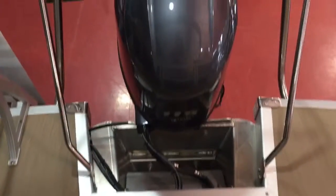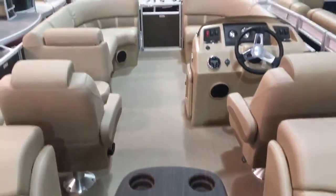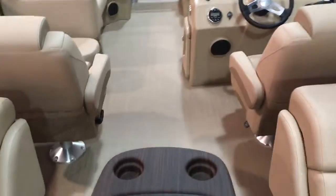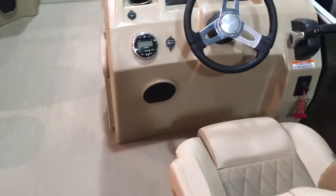This has a 115 Yamaha motor, an extended swim platform with the upgraded ladder, and a stainless steel ski tow bar. It's a very popular layout with recliners, two upgraded captain's chairs, and a Kicker sound system.